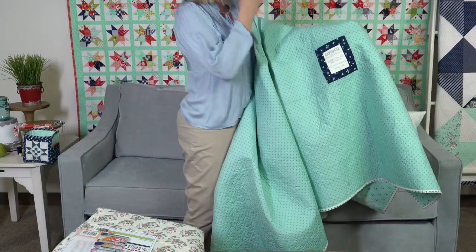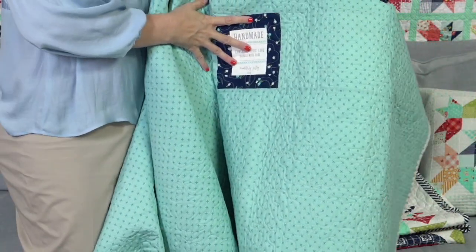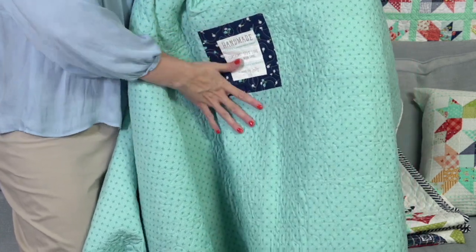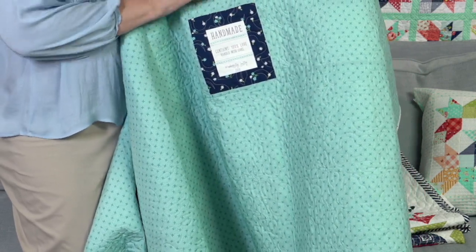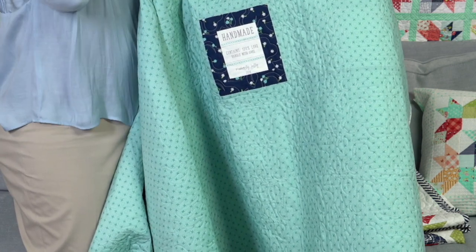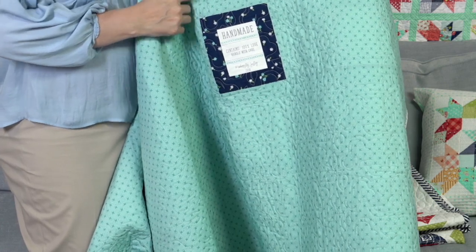On this label, I sewed it in to the back. On Camille's quilt, I sewed it on top, and on this one I sewed it in. It kind of depends on how much time I have and definitely how much fabric I have — if I don't have any extra fabric, I definitely can't sew it in.